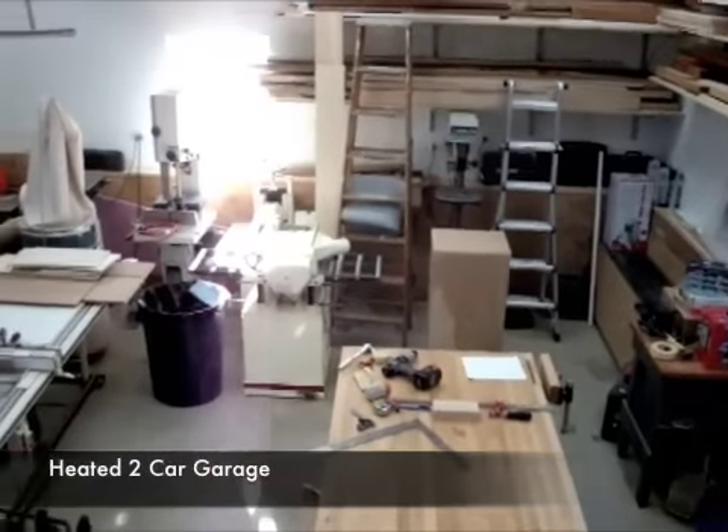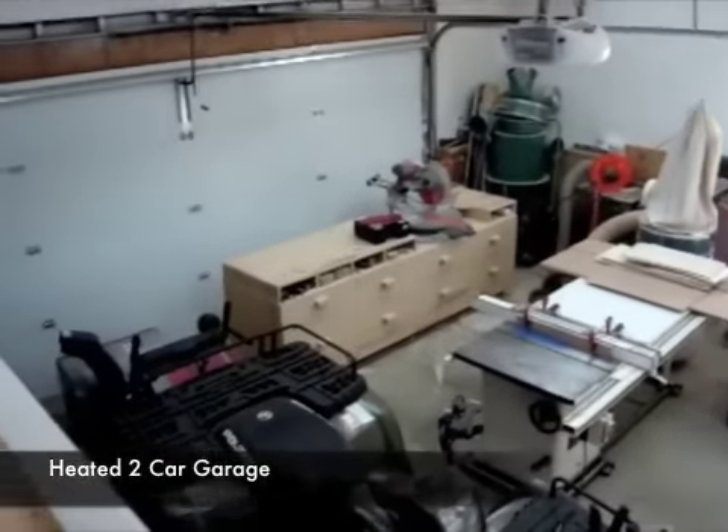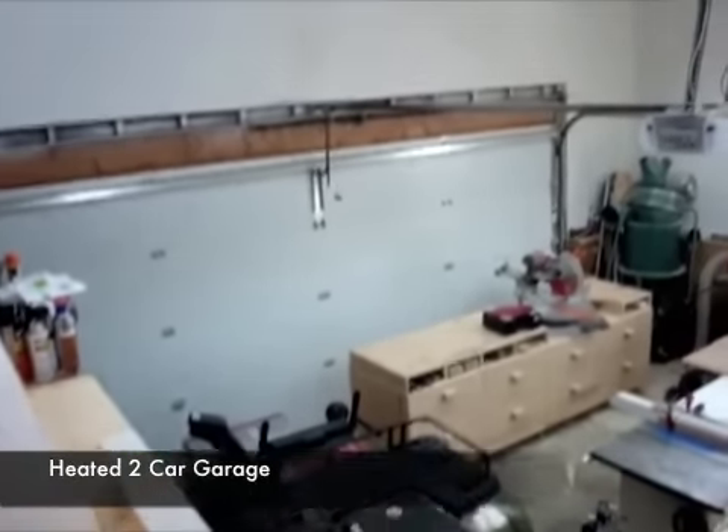We'll start our tour with the huge garage, which has its own zone of heat and electric. Above the garage is a large room, great for all those extra storage needs.